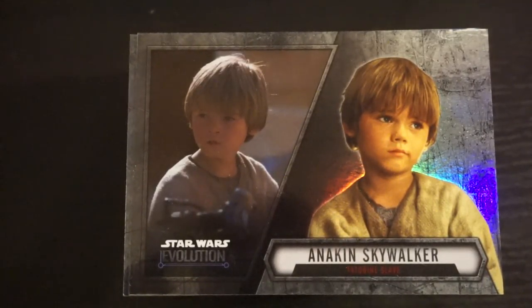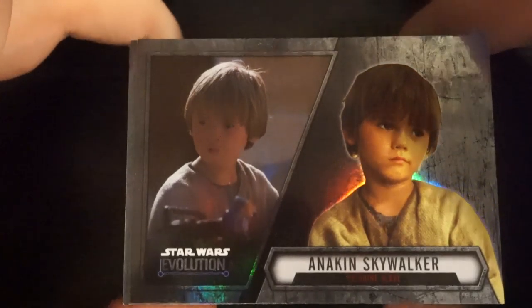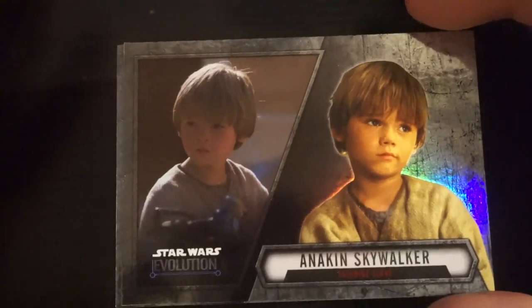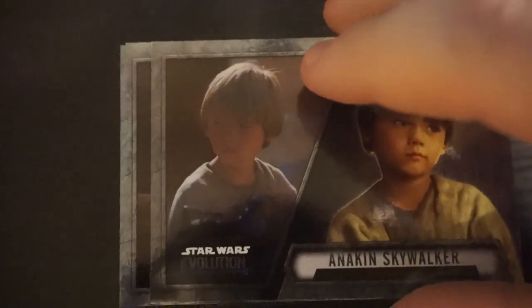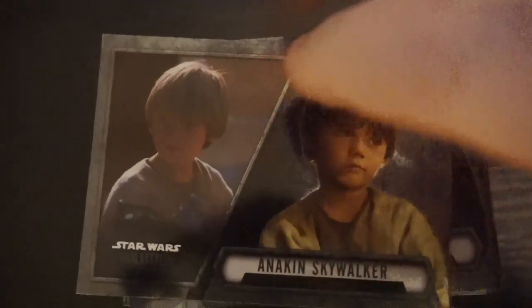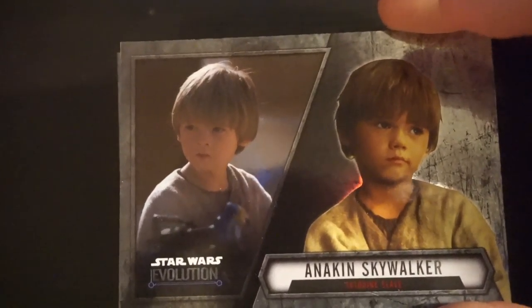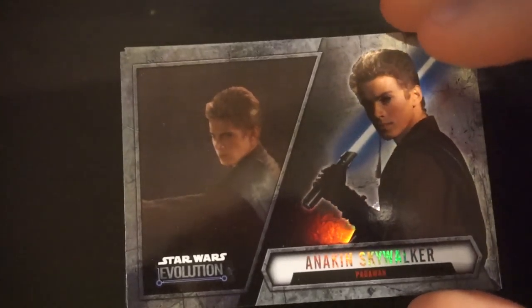Alright, what's up everybody. So I got the 2016 Star Wars Evolutions Topps complete set here — 100 cards. Picked them up for a deal on eBay, so I figured I'd just go through them here real quick in a video. I believe they're in numerical order. I was going to call out the ones that I think look cool. There's 100 of them here so I don't want to spend too much time on each one, but you can kind of get an idea of what's in the set.